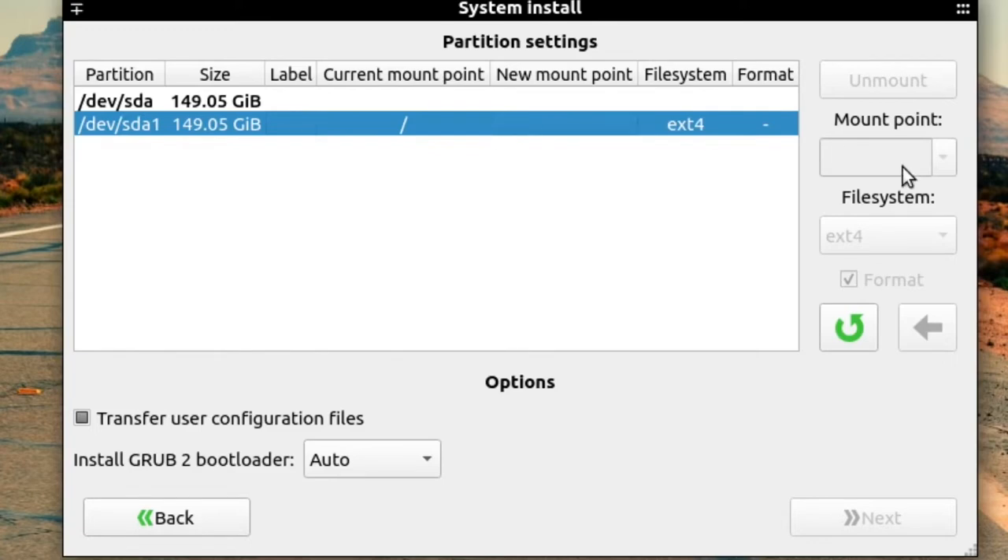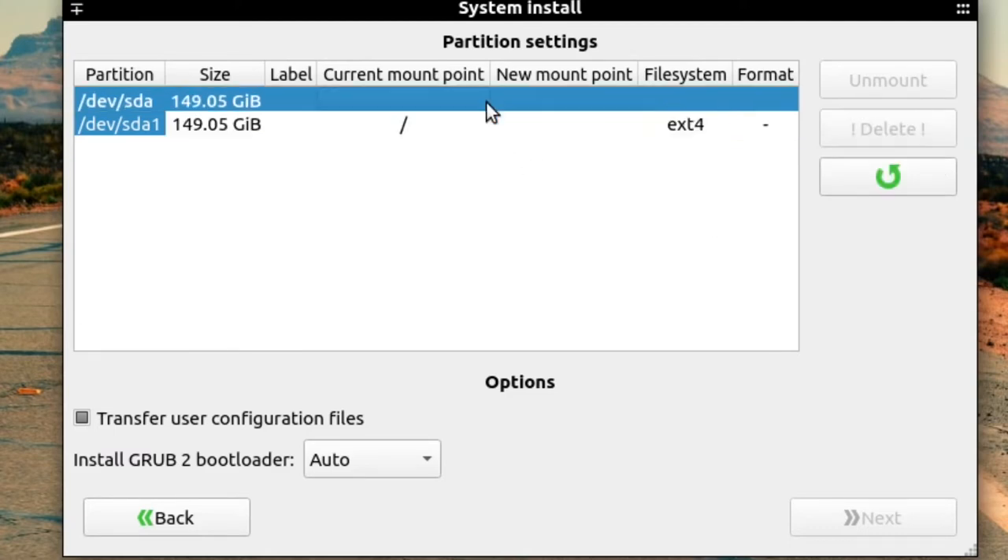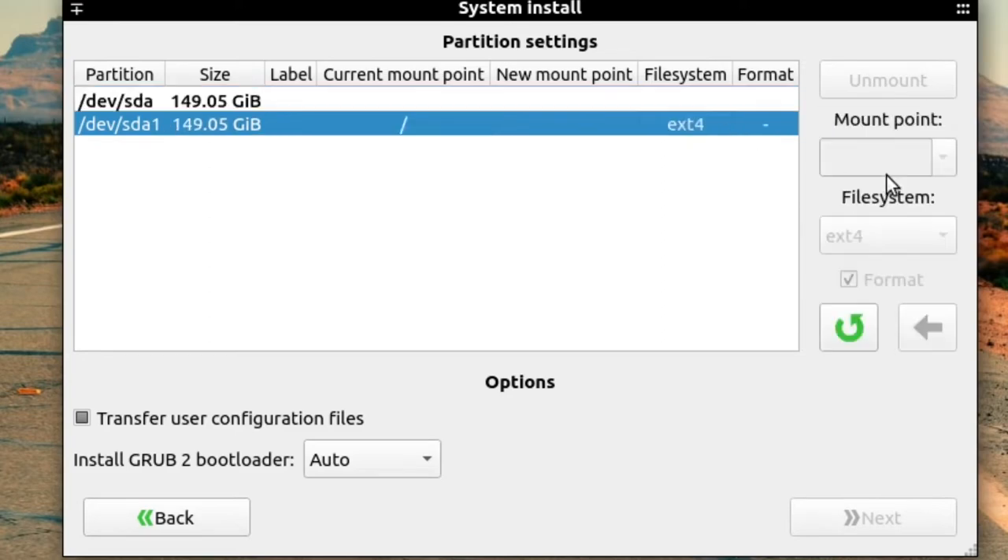You'll see the root partition and the swap partition. Select the root partition, hit mount point, and look for the root symbol — select that one and hit the arrow. Then go to the swap partition, select the box, set it to be used as a swap file, and hit the little arrow again. Now you'll see swap and root listed. The next step is to select 'Transfer user configuration and data files' — you must select this, otherwise the system will just be plain Ubuntu. Then hit Next and the system will install.